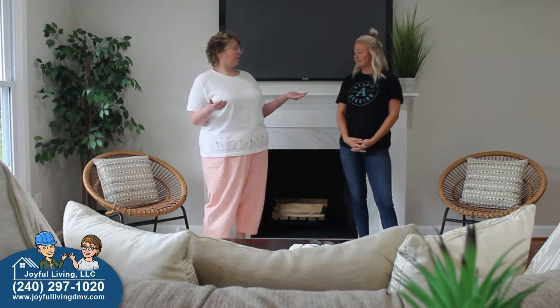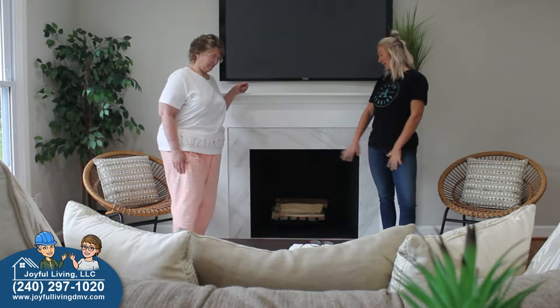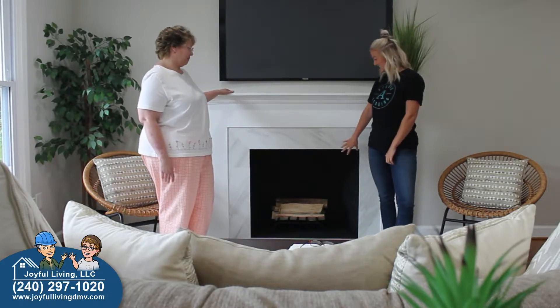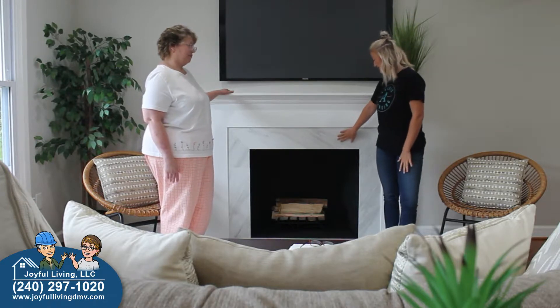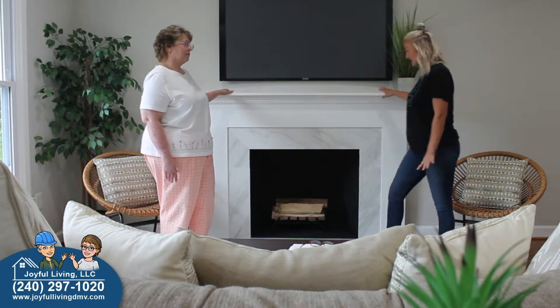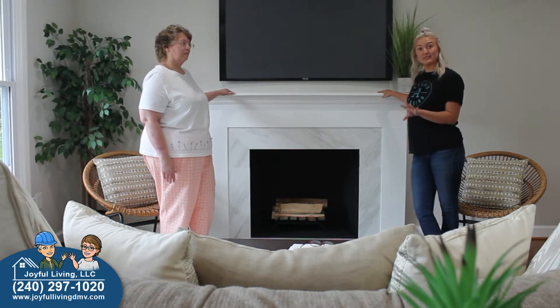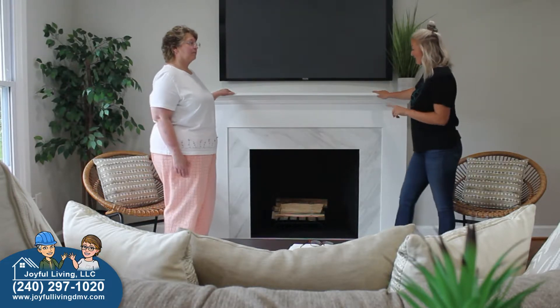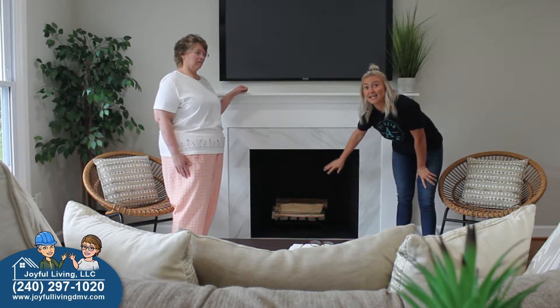Here we are in the living room standing in front of a beautiful fireplace. Rachel, tell us what makes this fireplace pop. First of all, the painting inside the interior of the fireplace. We can focus on the gorgeous accents and the white. I am a huge advocate for painting fireplaces white on the exterior.